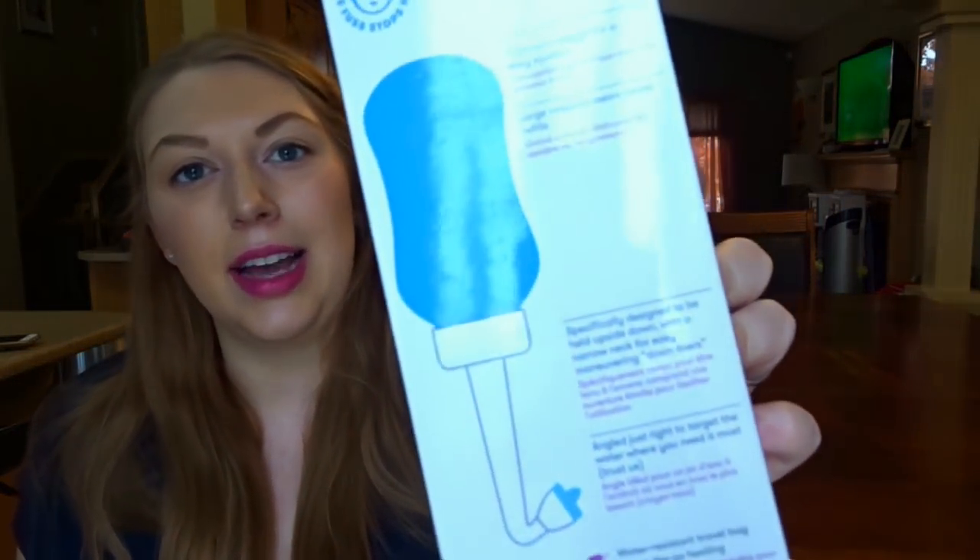Next I got for postpartum is the Frida Baby Frida Mom Washer — a peri bottle. I hated the ones from the hospital with my first two because the angle is just so ridiculous. You're working against gravity trying to point the water up. So although I plan on taking the free peri bottle from the hospital, I wanted this one because it actually sprays up where you need it to go instead of down into the toilet. I also got it on sale on Amazon for $5 off.